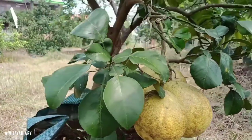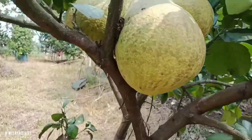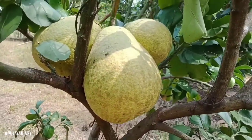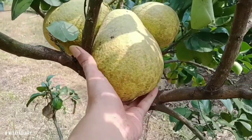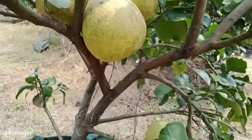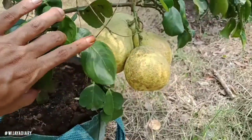Jenis jeruk red pamelo ini guys, ukurannya cukup besar ya. Cukup besar, tapi dibanding varian pamelo dia lebih kecil ya. Pamelo itu jeruk Bali guys, nah ini berasal dari Thailand, untuk jenis red pamelo ini.